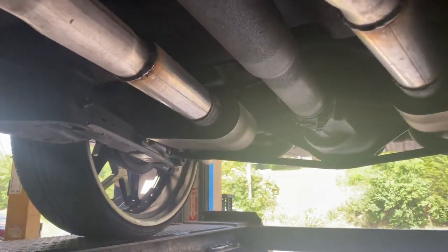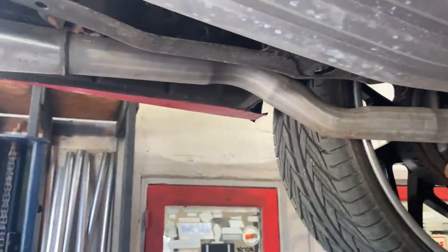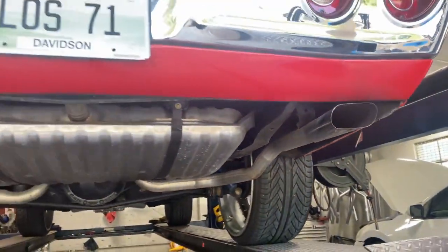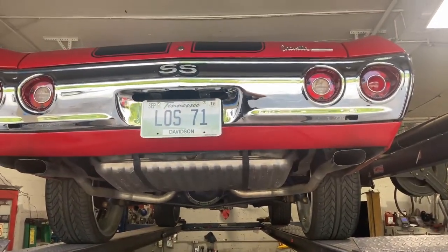I think we put the Flowmaster Super 10s on it a while back — it looks kind of like our work but I don't think it's our work. Then it's got two-and-a-quarter tailpipes on each side, one there one there, and it's got oval tips there and there. I'll let you guys hear it in a second.